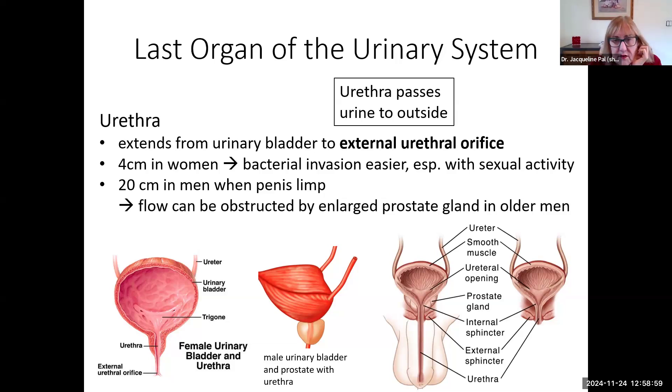The external urethral orifice is way down at the end in men. The male urethra has to go through the prostate gland, which is normally about the size of a walnut in a younger man. As the man ages, the prostate gland enlarges, and if it's enlarged, the flow through the urethra can be obstructed. A lot of elderly men end up having prostate operations to remove some of that prostate gland so that urine can come out the way it should.